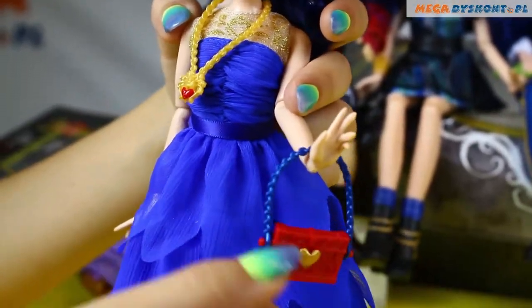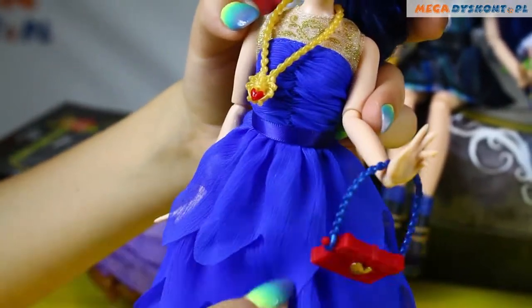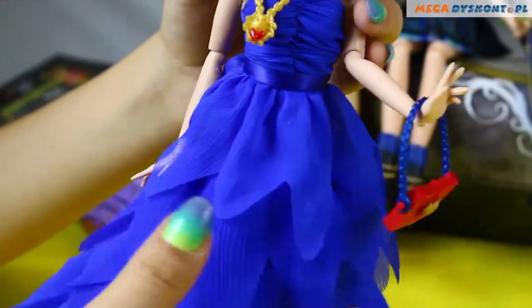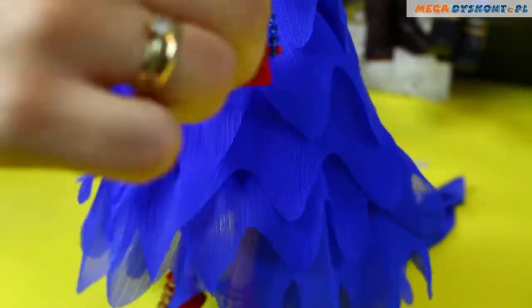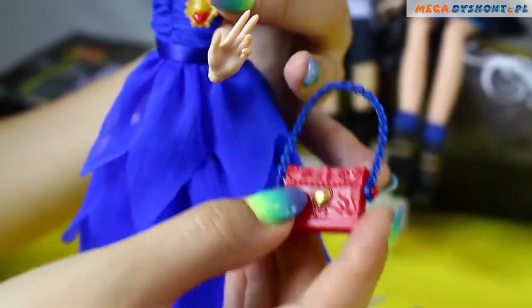The dress itself is dark blue. As you can see, it's wrapped and it has a lot of different layers. It's shorter in the front and longer in the back, which I really really like. She has this beautiful dark blue chain on the back.